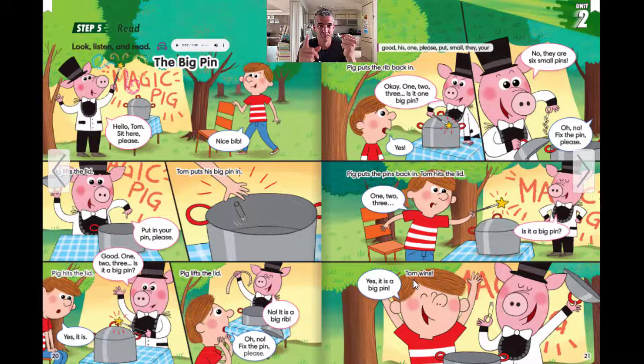Number one: What is the boy's name? His name is Tom. Number two: Who is the magician? Pig is the magician. Number three: What does Tom have? He has a big pin.